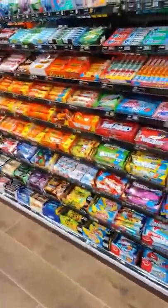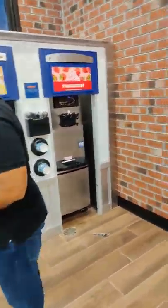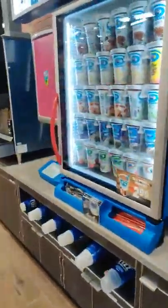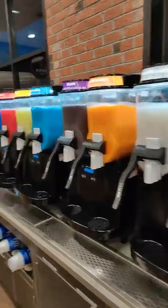We've got the snacks. We also have frozen soft serve ice cream — strawberry, vanilla, chocolate twist. We've got the shakes here, and the fizz machine. And the chips we have here. Coffee. And they have all these slushies here too.